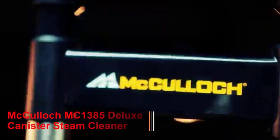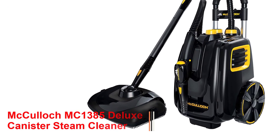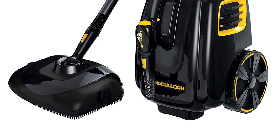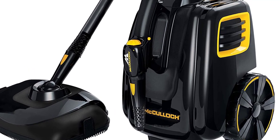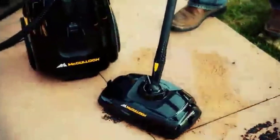Number 1: McCulloch MC1385 Deluxe Canister Steam Cleaner. The McCulloch MC1385 is the steam cleaner that justifies its bulky, large structure — it's the top-rated tile and grout cleaner on the market. Although it seems heavy and big, maneuvering it is simple because of the large wheels underneath it, allowing clean, smooth movement.